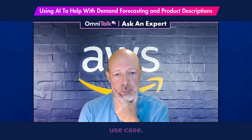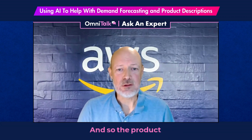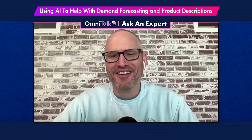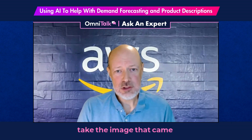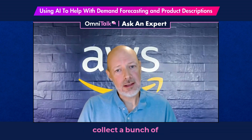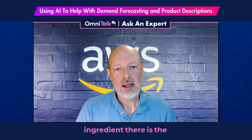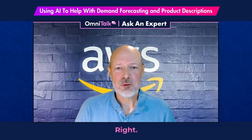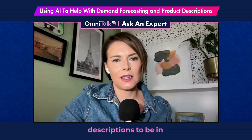We had a customer — a West Coast retailer — that was importing a lot of products from China, and the product descriptions were very scant. You'd get things like just 'bicycle,' if you were lucky. So what we did was use generative AI to take the image that came with the product and pull out attributes from that image, collect a bunch of attributes about the product, take whatever product description they provided, and then add the third ingredient: the brand voice. For example, the Target brand voice is very different from a Walmart brand voice, and you want your descriptions to be in the right voice.